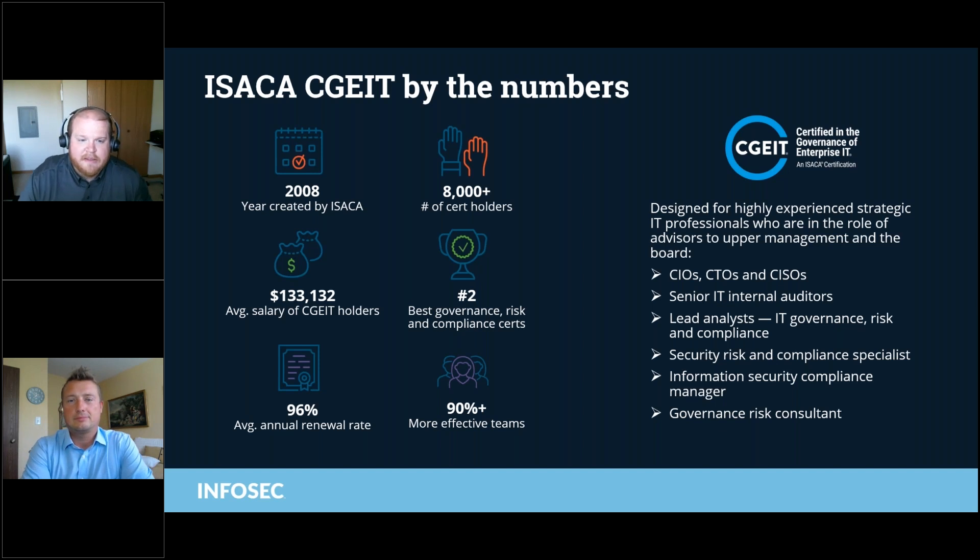Since this is the highest paying cert we're going to talk about today, now is probably a good time to ask this salary question. In general, it seems like all these ISACA certs — and the title of this webinar is about how they're some of the highest paying — do you have any insight into why these certifications are so valuable? Is it ISACA's reputation, the type of stuff you're going to learn, the positions they lead to, or maybe a combination of all three? It's interesting when you look at the top ten list — a lot of these ISACA ones are right near the top.